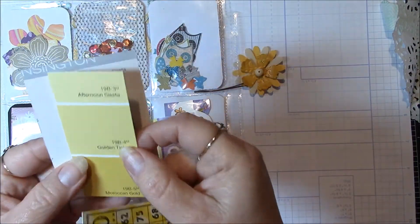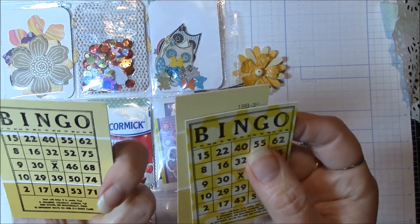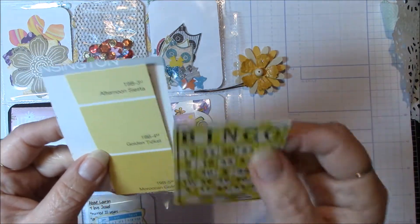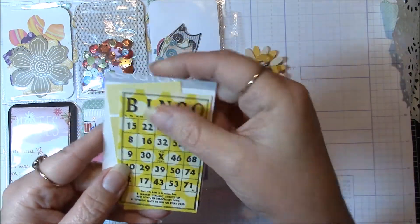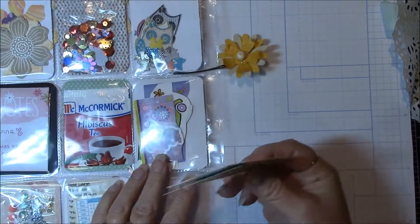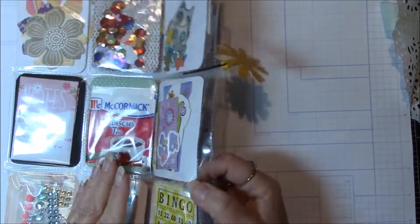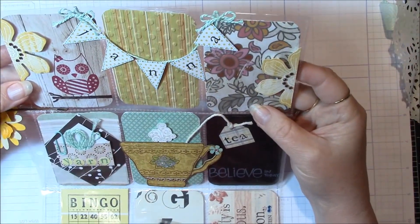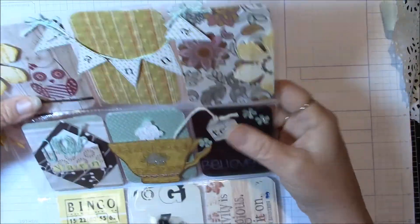Oh cool. Oh I see what she did — she stamped it right onto like a paint thing. And there's another one, that's a great idea. And the bingo card, it's so fun. Well I'm just tickled with this and I'll be looking at it over and over and over again. It's so much fun.